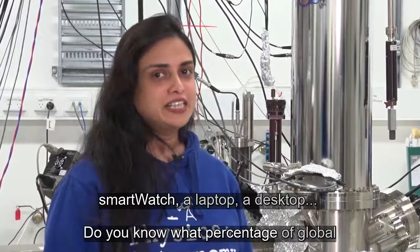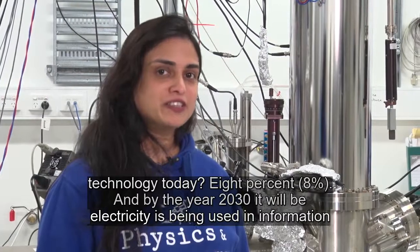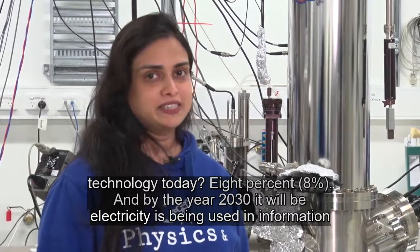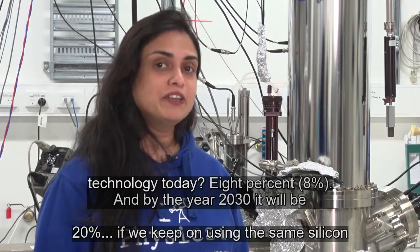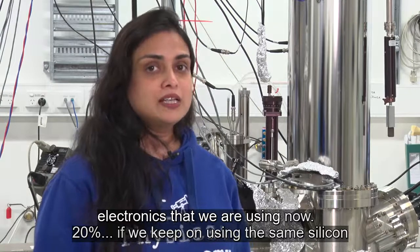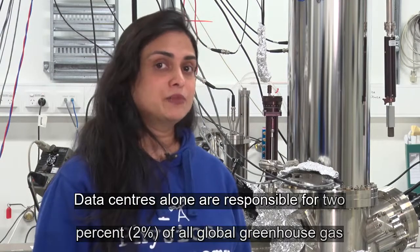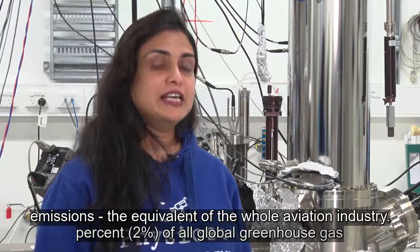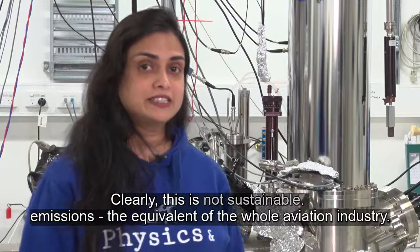Do you know what percentage of global electricity is being used in information technology today? 8%. By 2030, it will be 20% if we keep on using the same silicon electronics we are using now. Data centers alone are responsible for 2% of global greenhouse gas emissions, exactly like the aviation industry. Clearly, this is not sustainable.